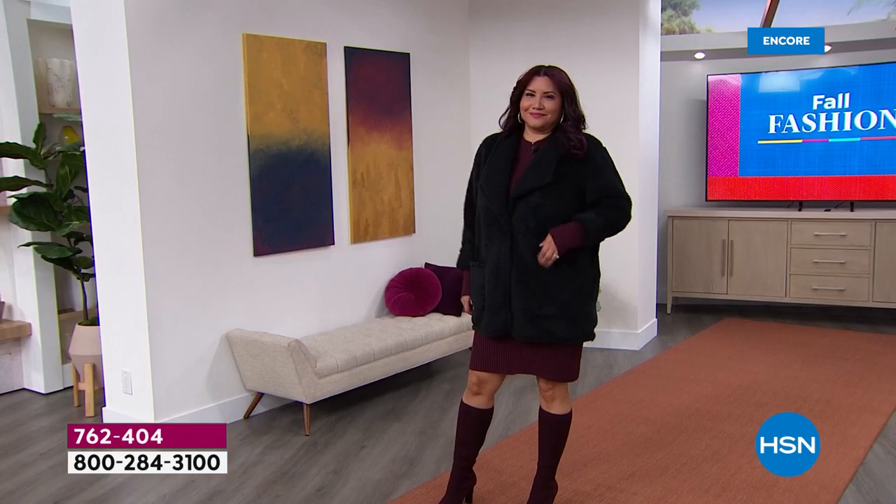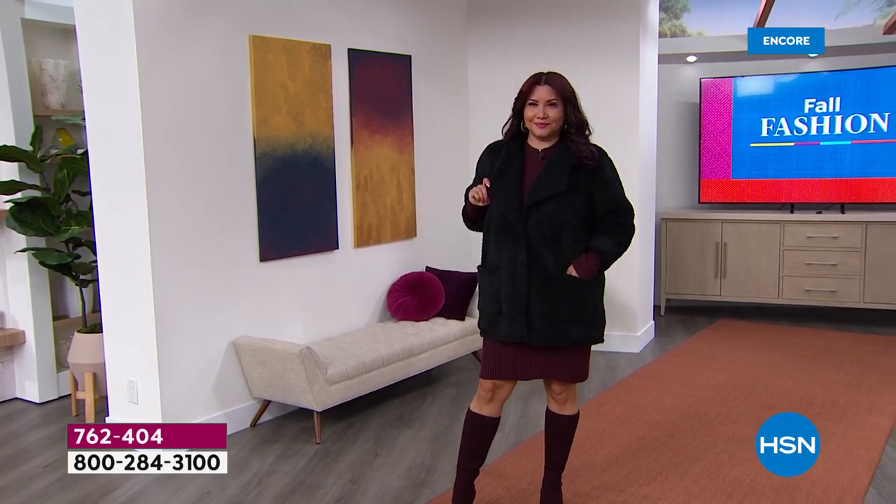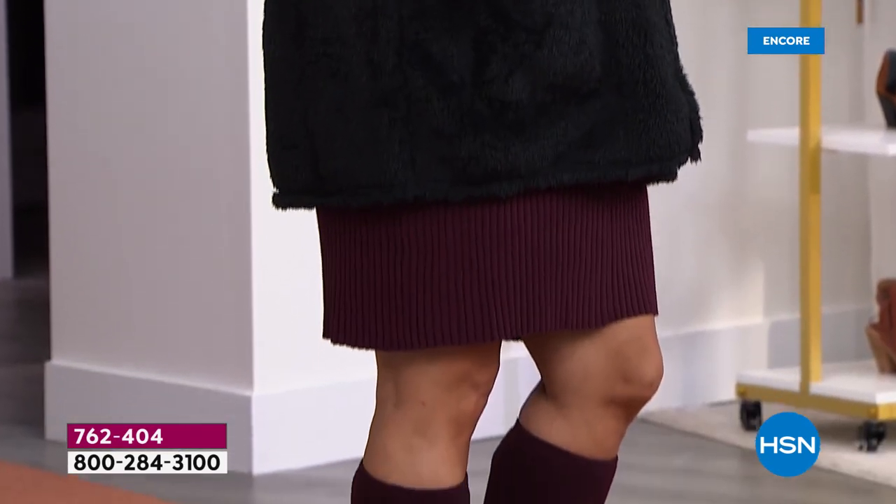It's machine wash, tumble dry. It is a double brush teddy knit exterior, and then the reverse is done in the softest, most luxurious Sherpa. I'm obsessed with this jacket.